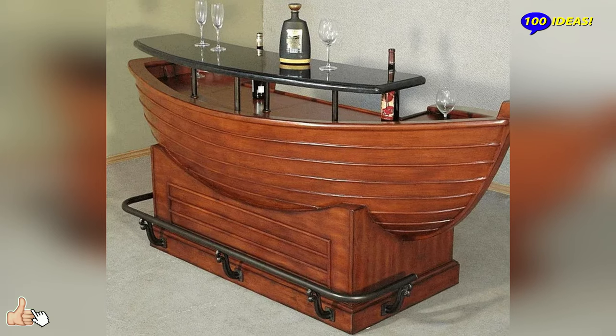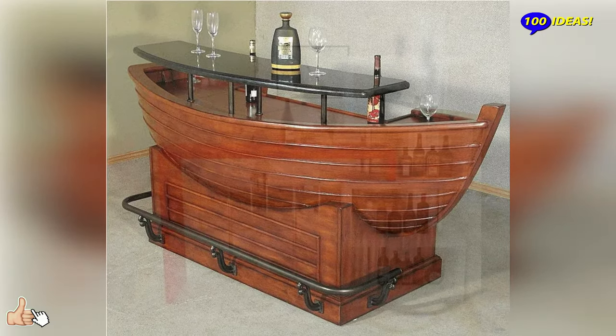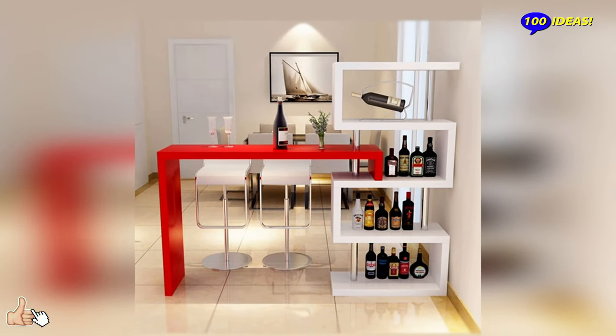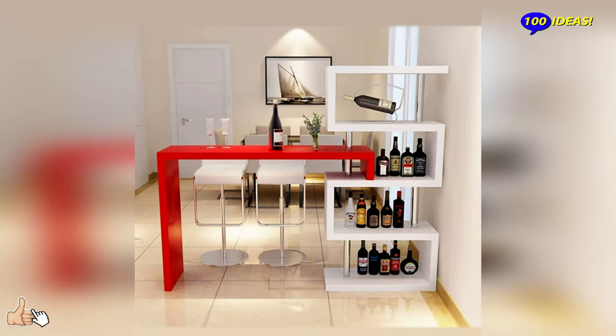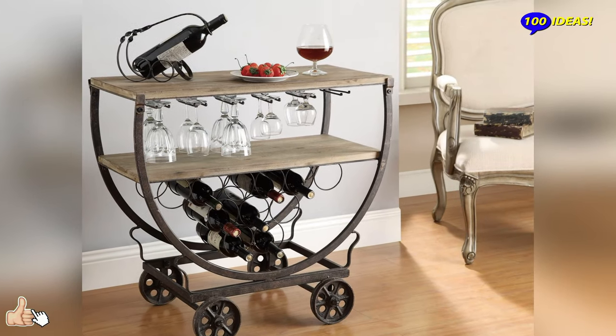If you want to give a very fine touch to the environment and draw attention to your furniture, you can choose marble bar furniture — a material that is a guarantee of quality and authentic taste.